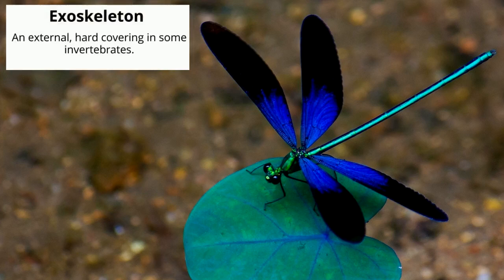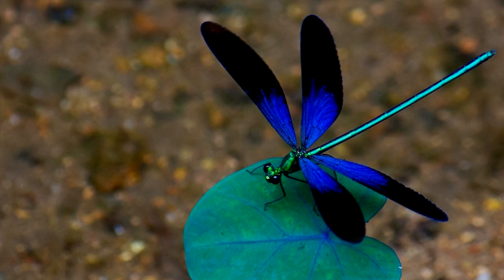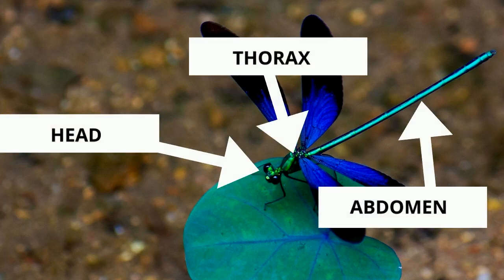Like all insects, dragonflies have an exoskeleton — a hard covering that protects their bodies. Their body can also be broken down into three main parts: the head, thorax, and abdomen.